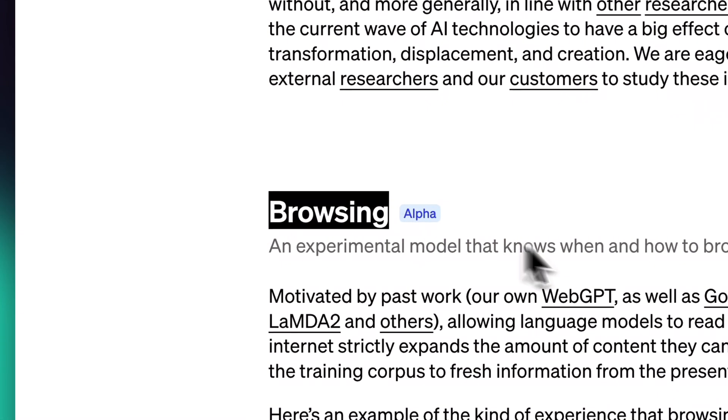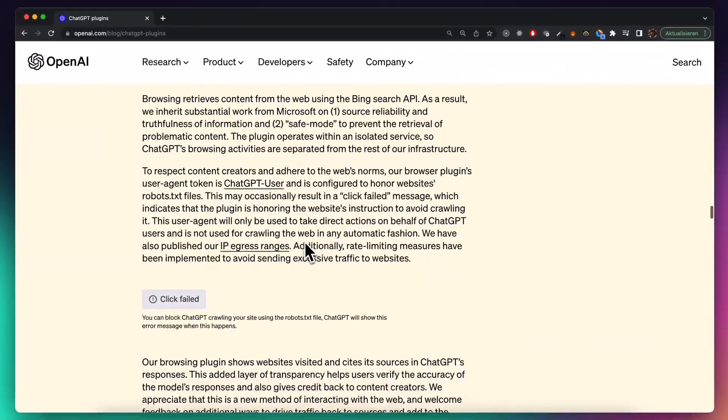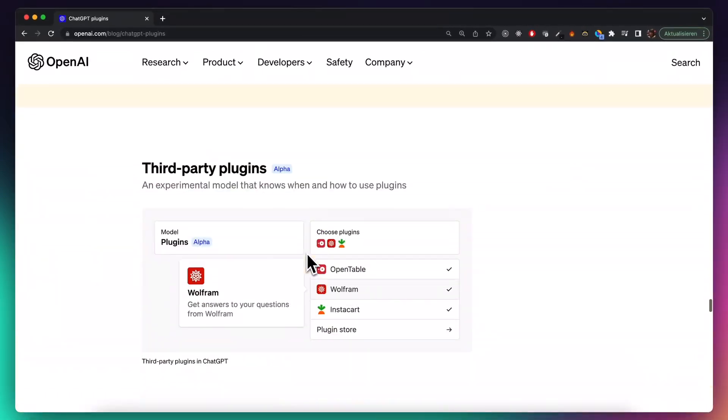In this video I want to give you an overview of what's possible with this newest addition. We will start with the web browsing plugin, then look at the absolutely insane new code interpreter, and then cover the third-party plugin workflow — which is basically the App Store. Be careful, it might blow your mind. Let's get right in.